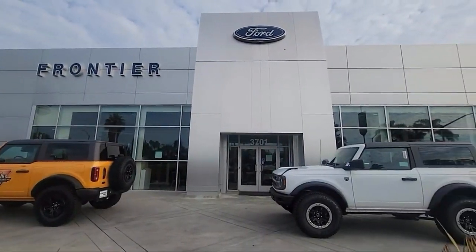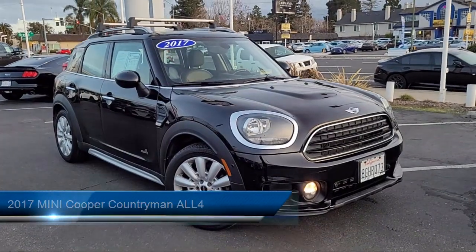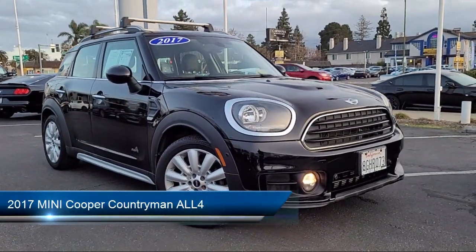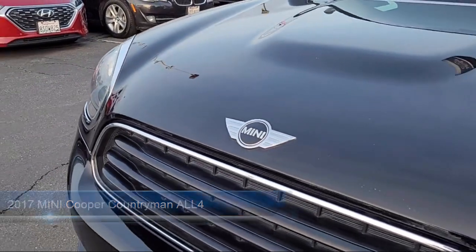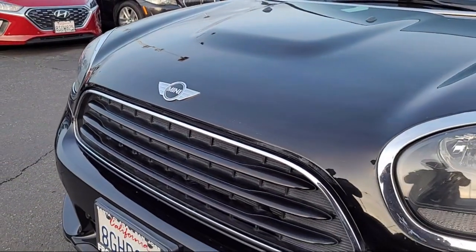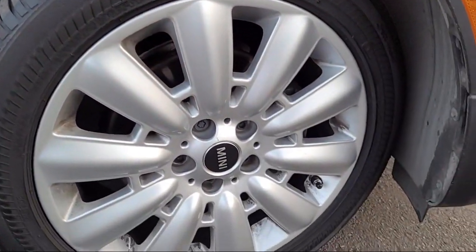Welcome to Frontier Ford and here's a look at one of our great vehicles for sale. It comes equipped with standard suspension, leather steering wheel with auto tilt-away, Sensatec leatherette upholstery, rain-sensitive windshield wipers, and enhanced USB and Bluetooth connectivity.